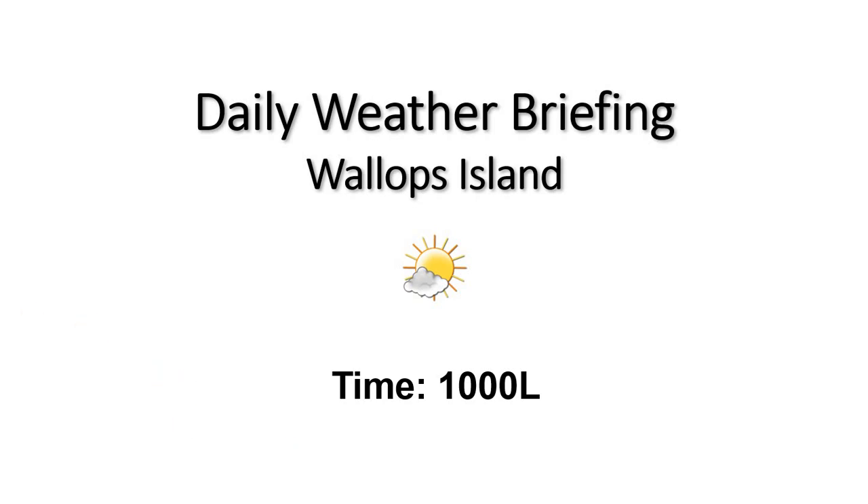Good morning, welcome to your 10 a.m. daily weather briefing. Dealing with some partly cloudy skies out there with a scattered deck around 6,000 feet. Temperature sitting around 59 degrees, which will likely be the warmest we'll see today over the next hour or two, before we see things start to cool off as we have a boundary approaching the area, but we will remain dry.